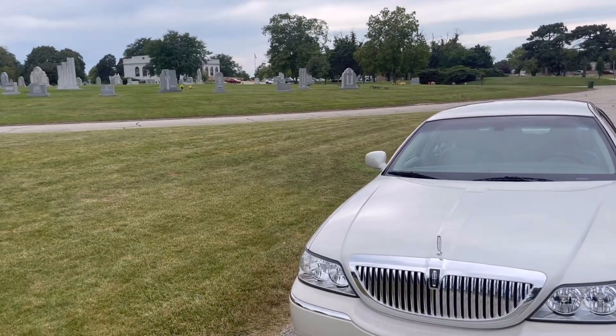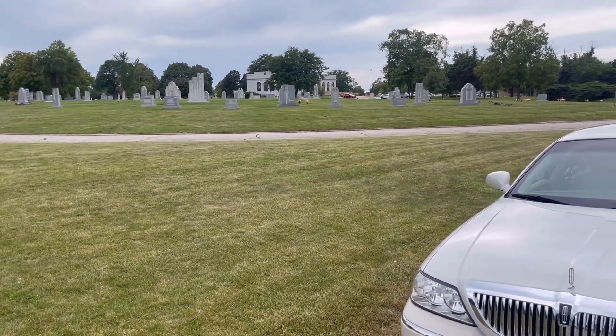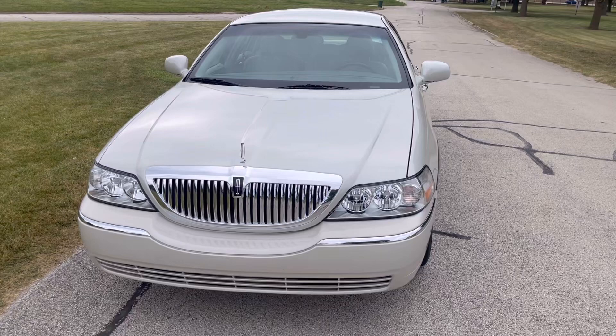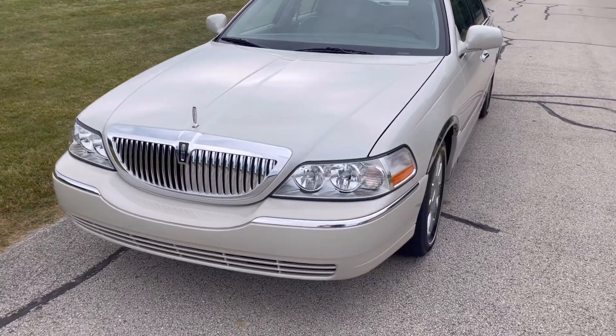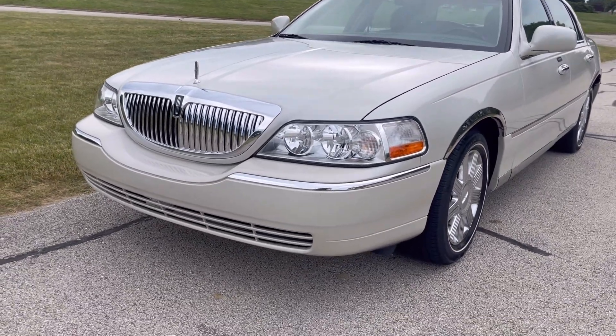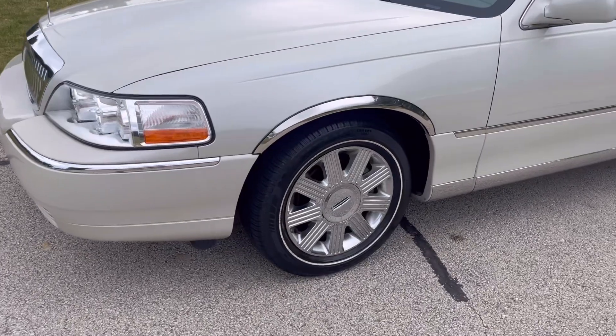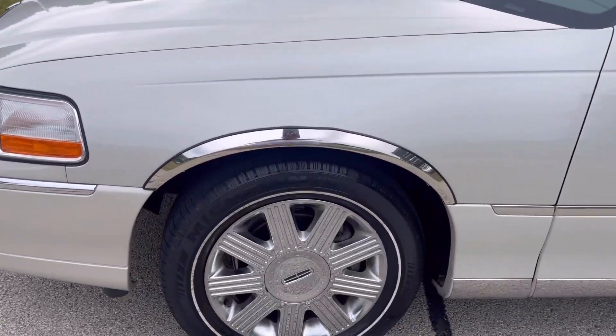As I step out here, bear with me because it is pretty windy, so I'm just going to try to talk loud and shield the microphone as best I can. I know I picked a pretty odd location to film this video, but I figured a cemetery would be good because it's quiet — you guys could actually hear me without me having to dodge cars. But this is the car. I'm going to go ahead and do a slight walk-around for you guys so you could check it out.